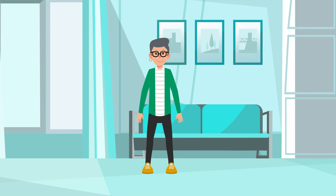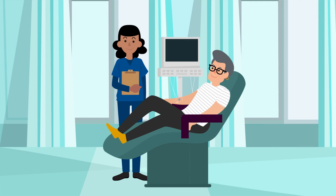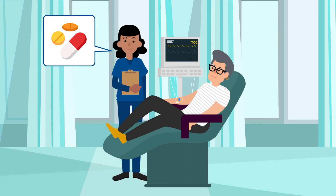Once you are called from the waiting room, a nurse will review your history and screening forms, place an IV in your arm and EKG stickers on your chest, and check your vital signs. Depending on your heart rate, you may need medication to lower your heart rate to avoid blurry images. This medicine can take an hour or more to be fully effective.